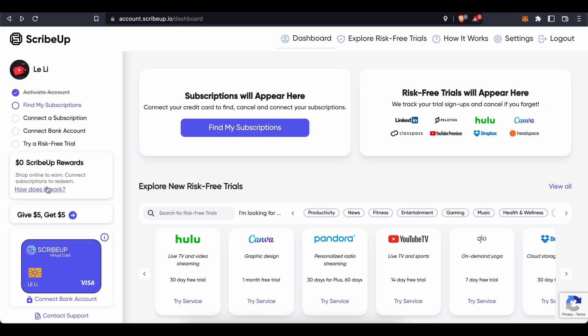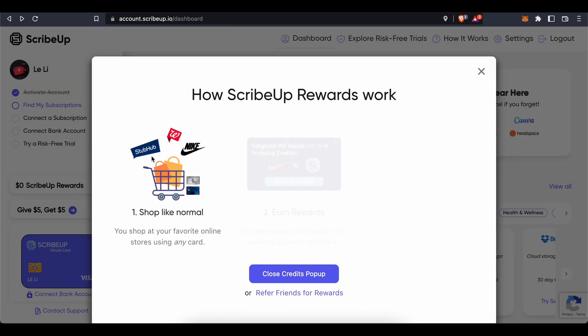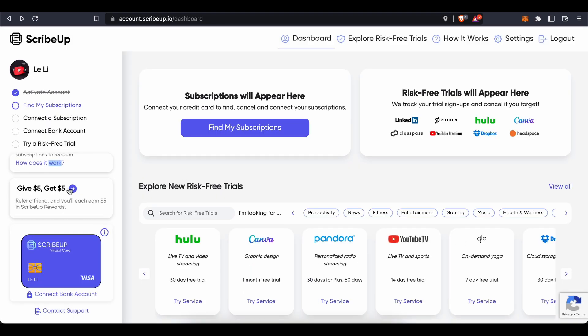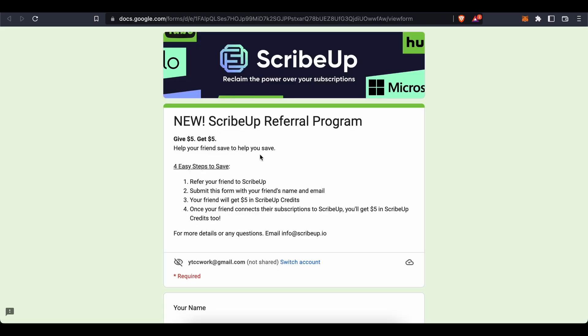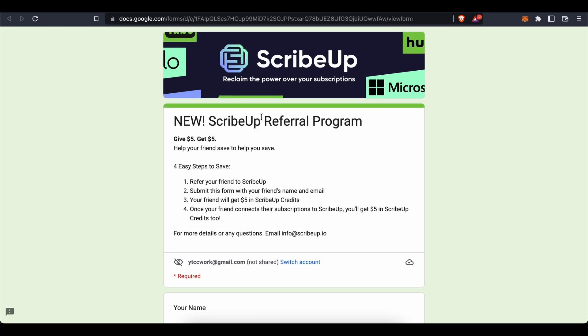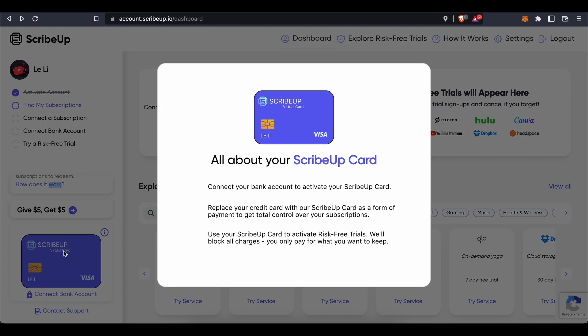ScribeUp also has a rewards program. You shop as normal at your favorite online stores using any card, and you earn cashback rewards. You can lower your bill for any connected subscriptions. Additionally, through the referral program, you can refer friends to ScribeUp — your friend gets $5 in ScribeUp credits and once they connect a subscription, you get $5 in credits too.